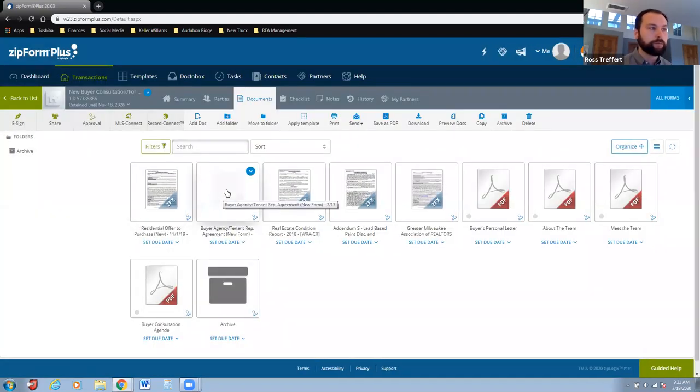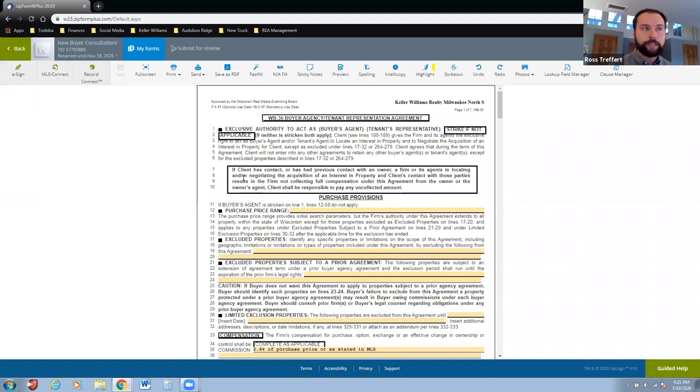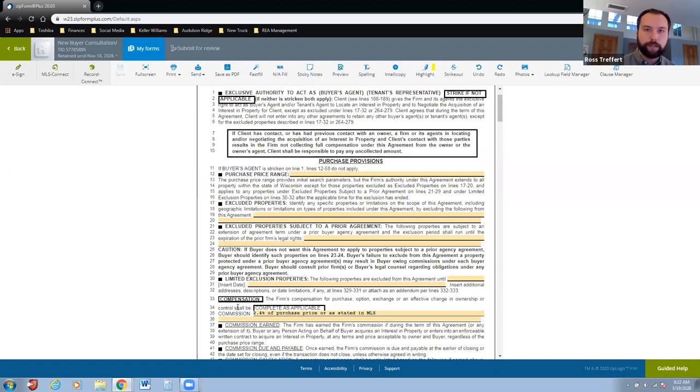Going through buyer agency — I print out that sample form and highlight different areas: the title, the purchase price range, any properties they may already have a prior affiliation with where I would step back from the transaction. I outline the compensation: 2.4% of the purchase price is my commission, paid for by the seller, so essentially the services I provide are at the cost of 2.95% — our buyer agency fee paid at closing. You never actually write me a check; it just gets added to your closing statement.